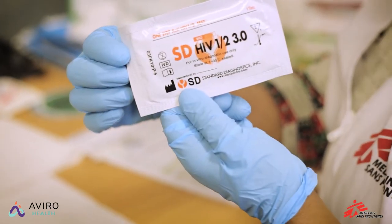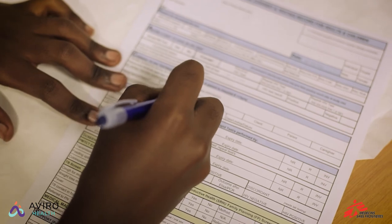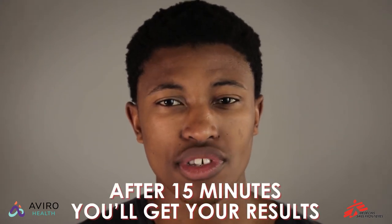And now we've come to the main event — the HIV test. First, the counsellor will have to ask for your consent for being tested. Then you prick your finger with a small needle to take a few drops of blood. Don't worry, this doesn't hurt. After about 15 minutes, you'll get your results.